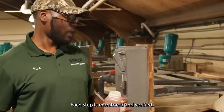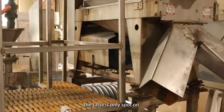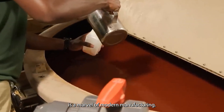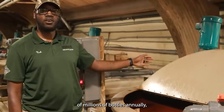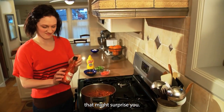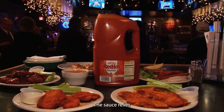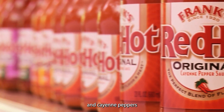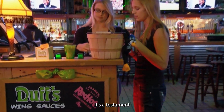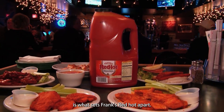Each step is monitored and verified, ensuring that whether you're enjoying Frank's Red Hot in New York or New Mexico, the taste is always spot on. The Springfield facility is a marvel of modern manufacturing, with automated systems handling everything from mixing to bottling, minimizing human error across massive production runs. Perhaps surprisingly, Frank's Red Hot contains no preservatives or thickeners — the sauce relies on the natural preservative qualities of vinegar, salt, and cayenne peppers. It's a testament to the power of simple, quality ingredients.